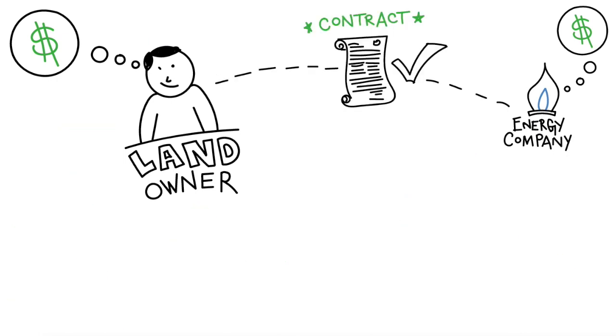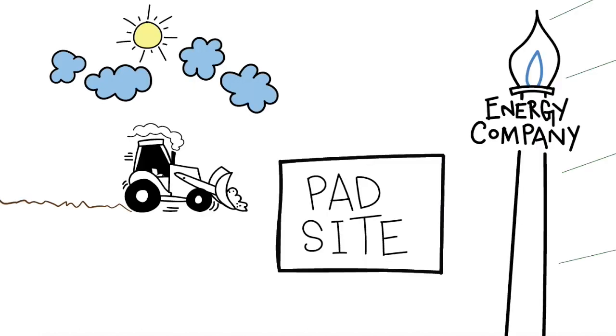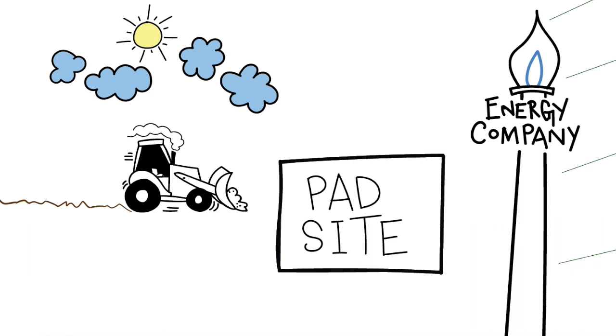After a contract agreement is made, the energy company surveys the land and determines where they will set up the location to begin drilling. Construction on the pad site begins and lease roads are created to get equipment to the site.